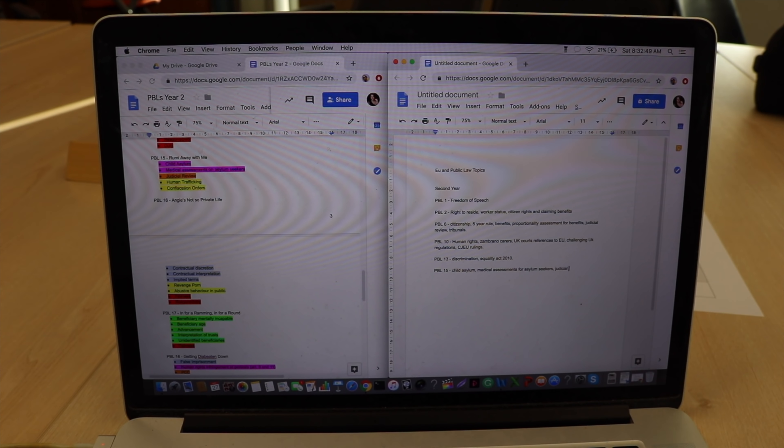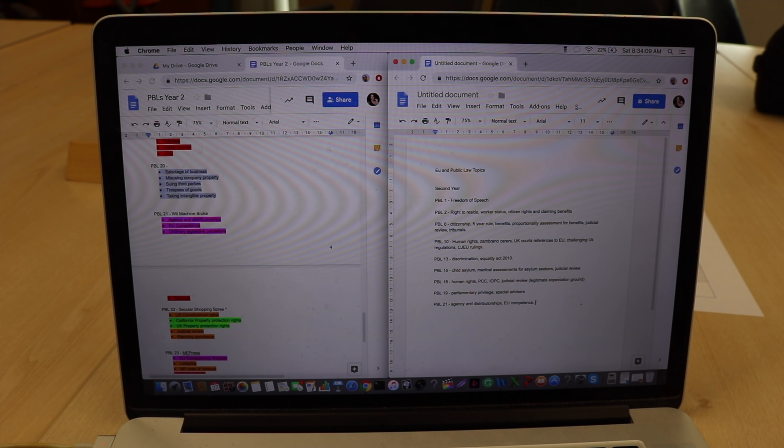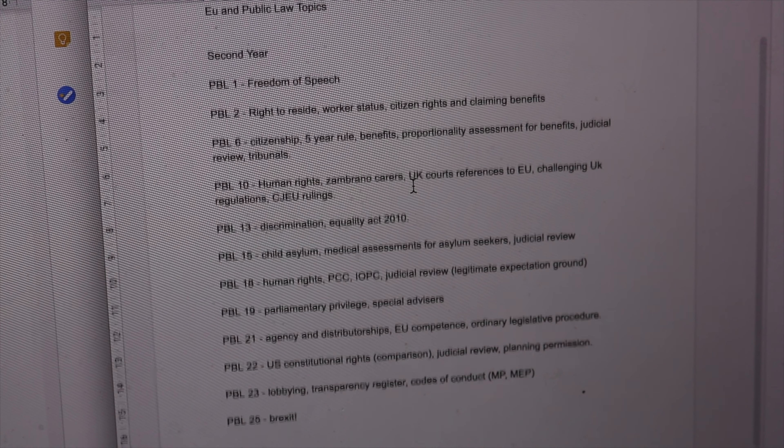Secondly, make a list of all the things that you need to cover for your exam. So for me this year, my exams are on EU law and public law. I made a big list of all the subjects that we've covered throughout this year and last year. Making a big list is just so much easier for when I actually get onto my revision, because I know what I need to cover, how long it's going to take. I use this tip in conjunction with the calendar to map out what I need to do.